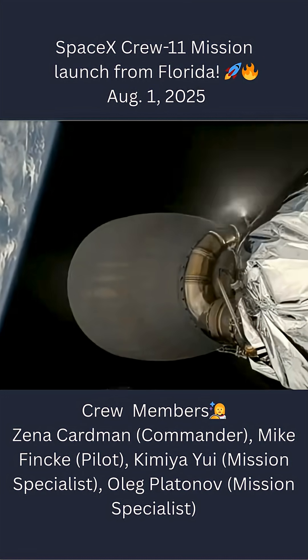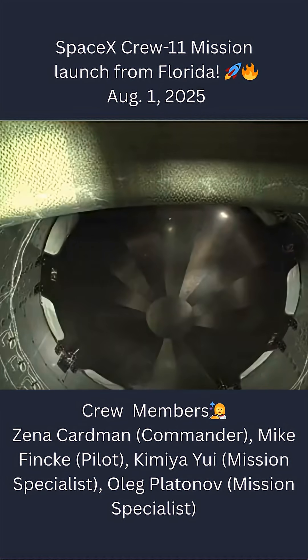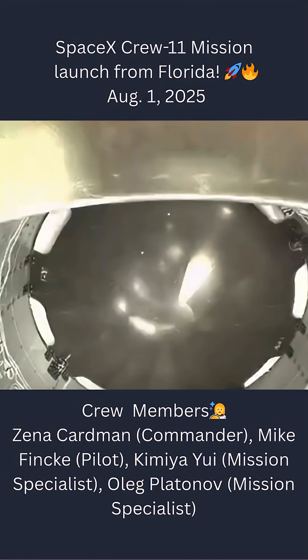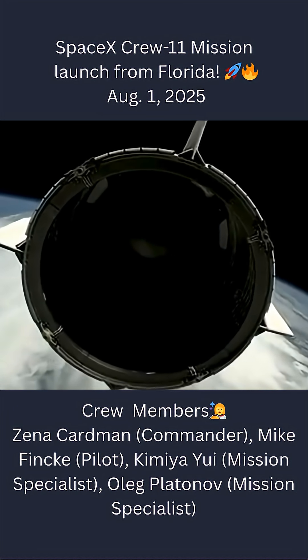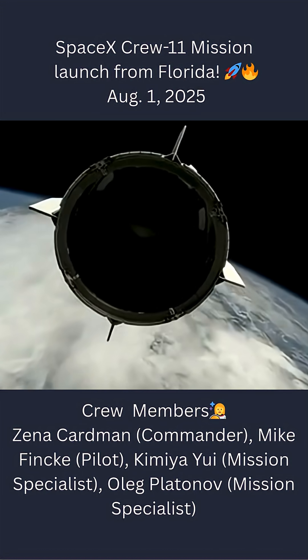Dragon, SpaceX, nominal orbit insertion. And that's the great call you want to hear. A good look inside the trunk there as you're looking for that separation, but you want to hear that nominal orbital insertion as Crew 11 has now reached microgravity. Now we have a great view on our screen of the Dragon heat shield, which is made up of similar materials.